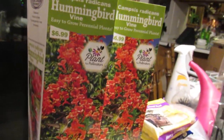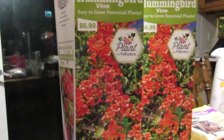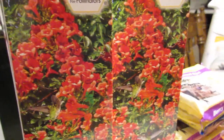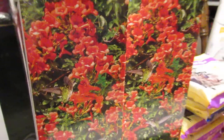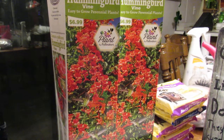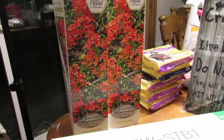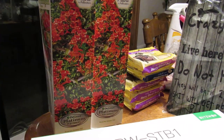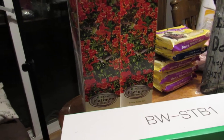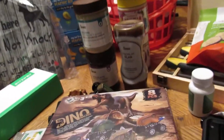Hubby picked these up at the farm and garden store while getting the suet cakes - they're hummingbird vines. I'm going to put these on my new garden. I'm trying the cattle pen arch raised flower bed garden approach this year. I'll have a video on that soon. On one bed I'll do flowers, on another I'll do vegetables - we've got enough room out here.